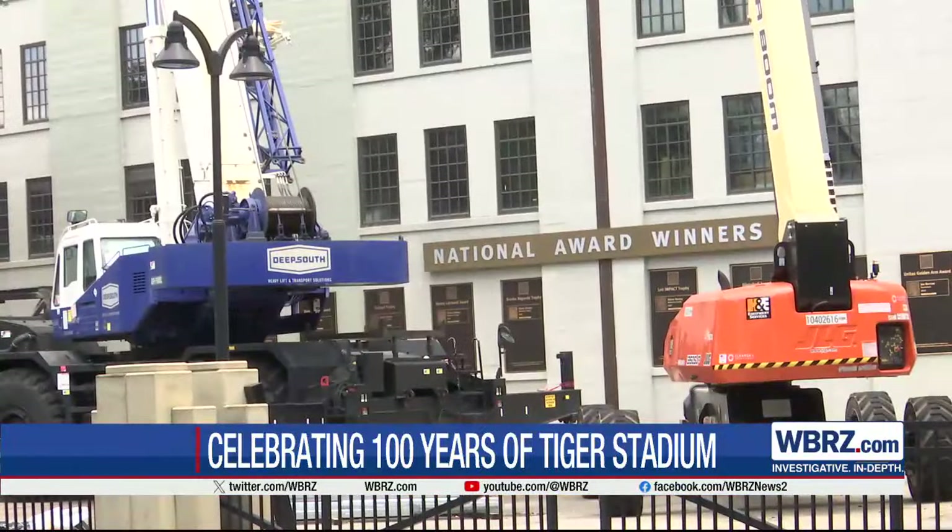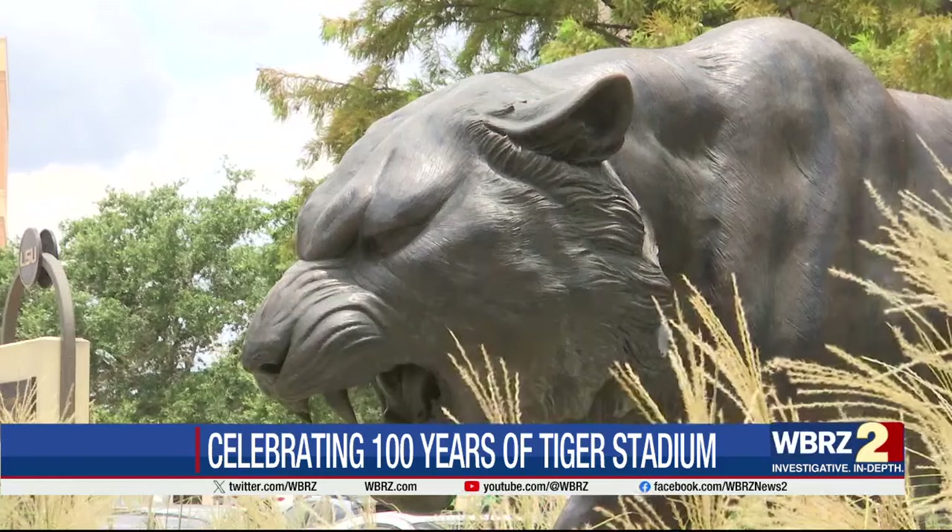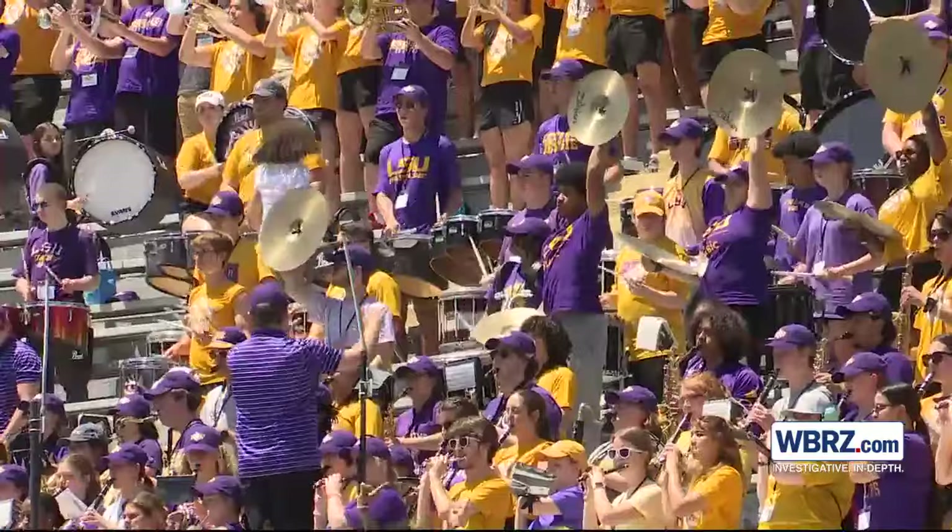The video boards in the corners of the South End Zone will also be new. LSU students told WBRZ about getting to see the new changes soon. It's very exciting as a student. It's always great to see your tuition money go to work, especially in noticeable ways around campus.